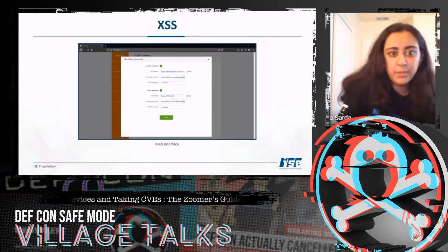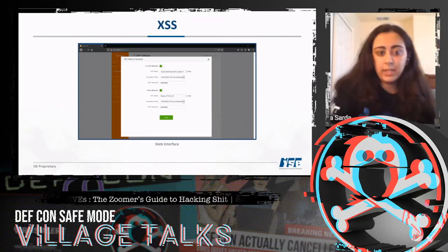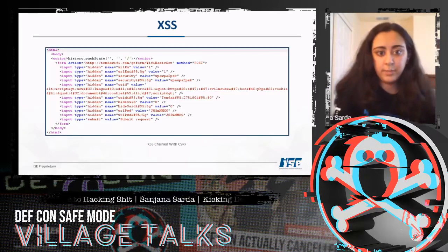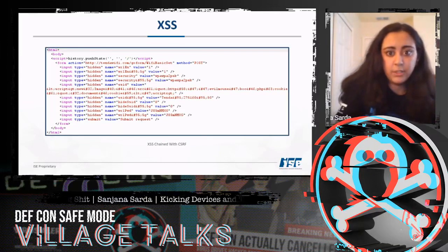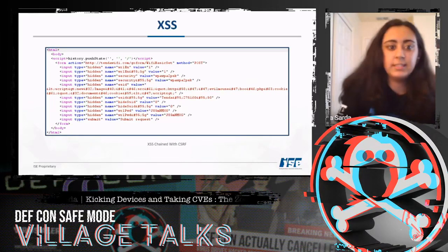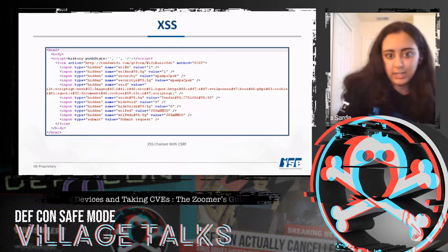For XSS to work, the attacker has to be authenticated, which makes this attack low severity on its own. However, because we found CSRF, we can chain XSS with CSRF to increase the severity. The combined payload sends the document cookie — which is the password — to the attacker.